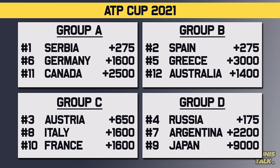In Group C, probably the most open group in my opinion, we have Austria as the number three seed playing against Italy, the number eight seed, and France, the number ten seed. That group is very open with a lot of good players. And in Group D, we have Russia as the number four seed playing against Argentina, the number seven seed, and Japan, the number nine seed.